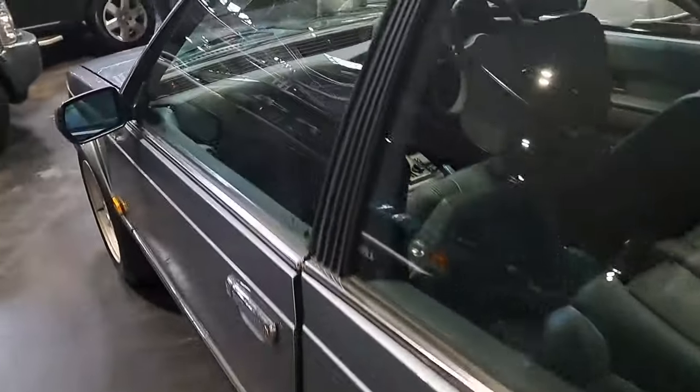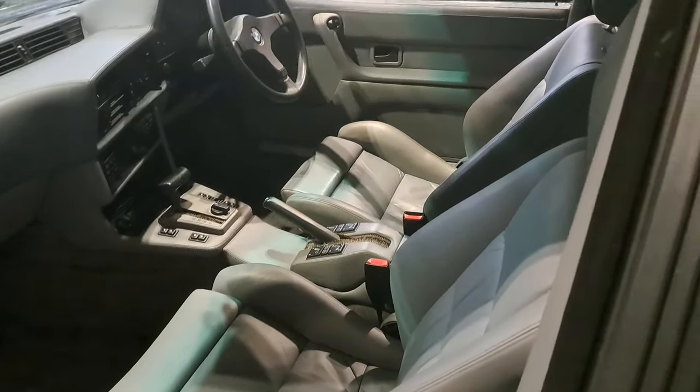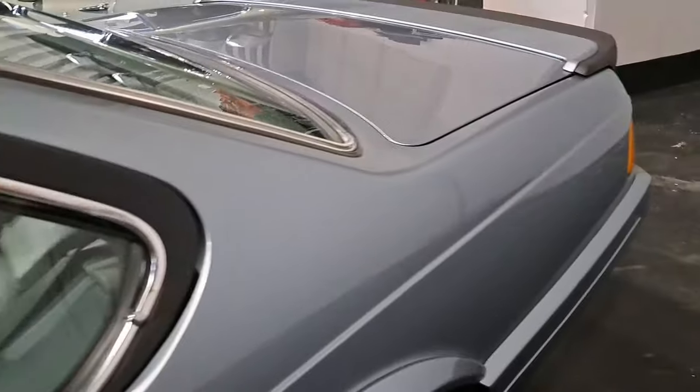Whilst we're here let's have a look at the interior. Yes. Superb. I think there's a problem with that door, which I'm just going to leave.